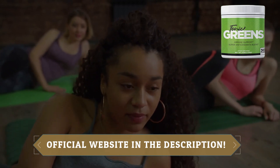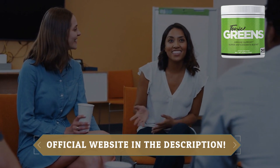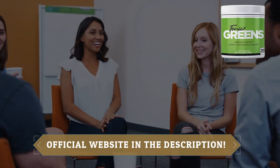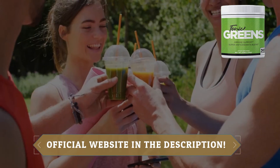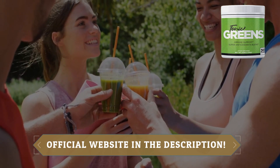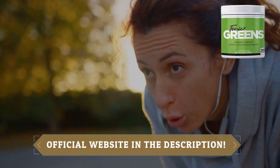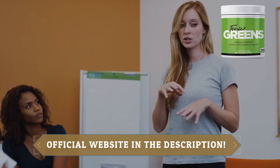This amazing blend boasts over 57 meticulously balanced ingredients to help you take control of your well-being. Rebalancing and supercharging your immune system is as easy as sipping on a delicious filling drink. Tonic Greens is the epitome of simplicity and effectiveness — it's that one daily drink you'll actually look forward to.